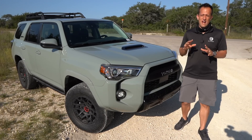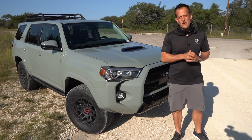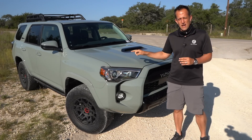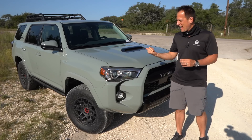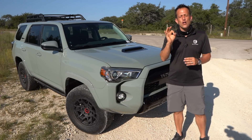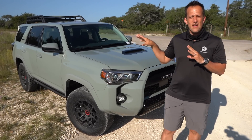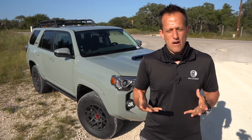Hey guys, what's up? It's Joe Rady from Rady's Rise. I'm here in Austin, Texas, pretty much in the middle of nowhere, and we're here for a very good reason. I have the updated 2021 Toyota 4Runner TRD Pro, and as you can see, new Lunar Rock paint job. But before we get into this TRD Pro, let's talk about what does it stand for — that 4Runner.